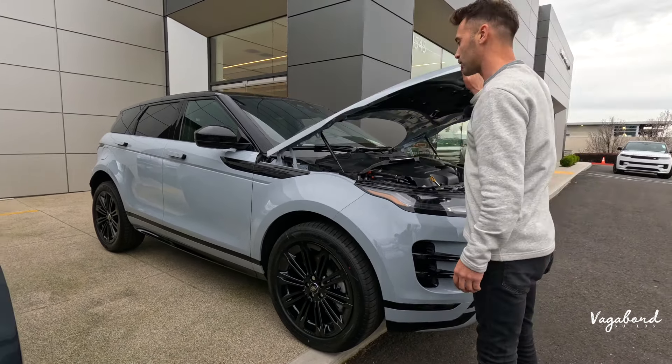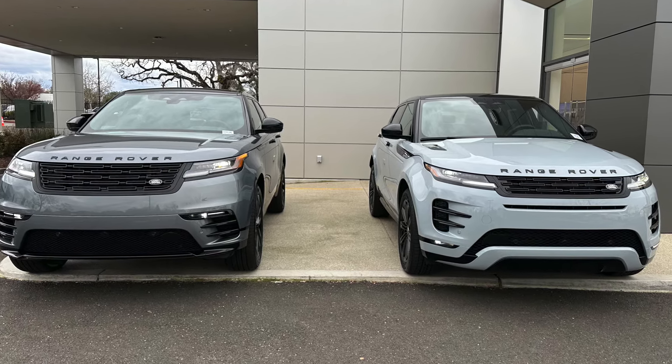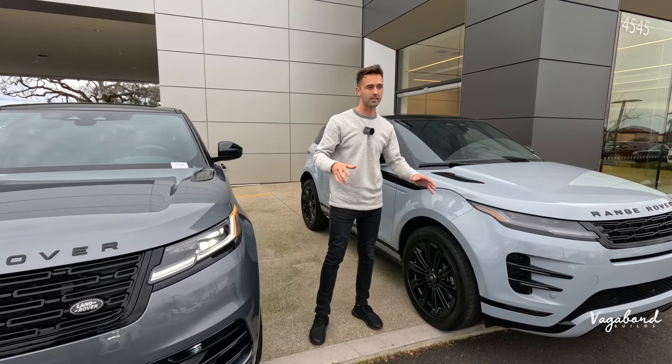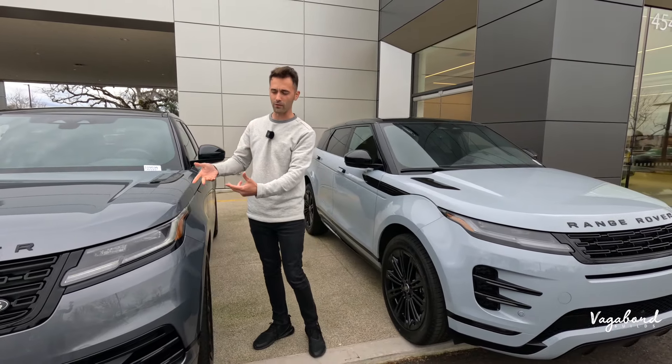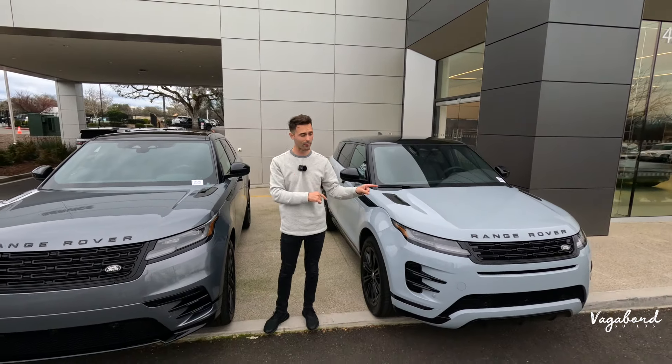Let's go ahead and bring you the Velar and the Evoque. One is more of a compact SUV and the other is more of a mid-size SUV. Both are five-seaters. Let's go ahead and talk about the front ends.